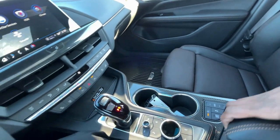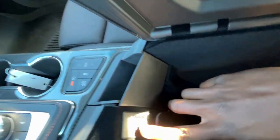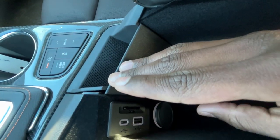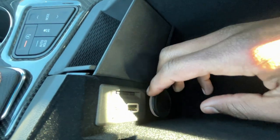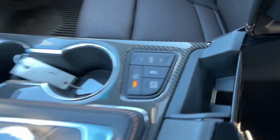We have a universal home remote for the garage up top. The center console cubby is a decent size for such a small car, along with the SD card reader for navigation. There's a USB-C and USB-A input, a 12-volt outlet, and a spot to rest your phone.